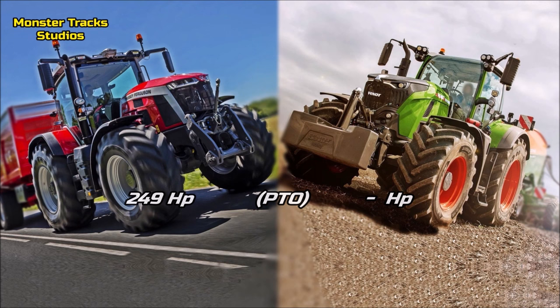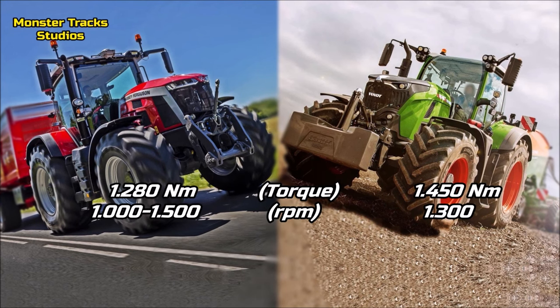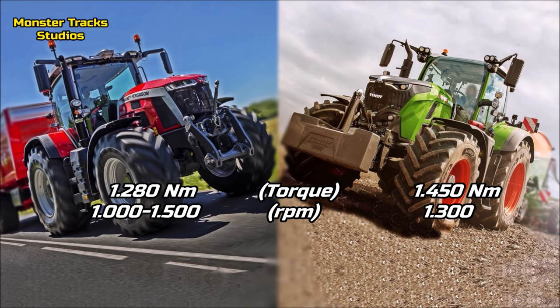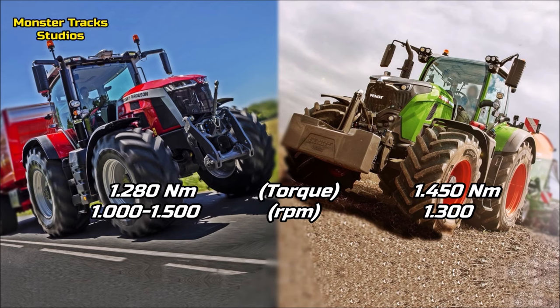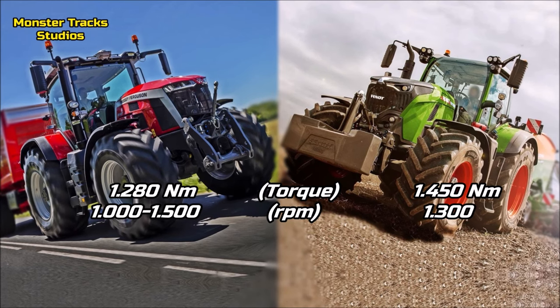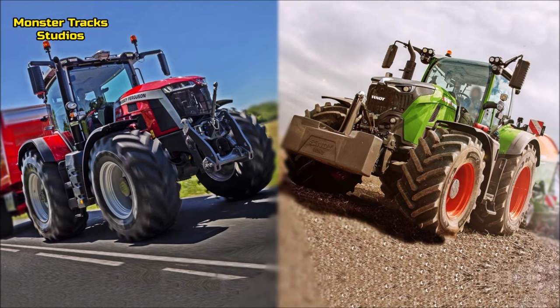The peak torque of Ferguson is at 1,280 Newton meters at 1,000 to 1,500 RPM. Fendt is much higher despite the lower horsepower, touching 1,450 Newton meters at 1,300 RPM. So the 728 Vario is the king of torque here.